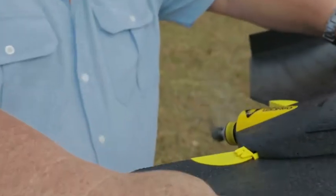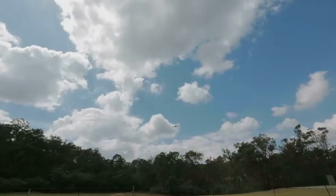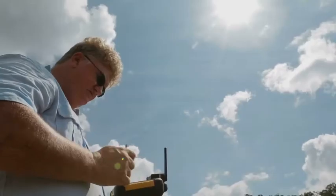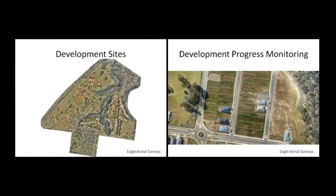Eagle Aerial Surveys is always on the edge of technological innovation. Now CASA certified, providing easy to use tools with minimal impact and risk. Get the most lightweight and inherently safest equipment available. Capture data almost anywhere at any time without complex infrastructure or long preparation times.